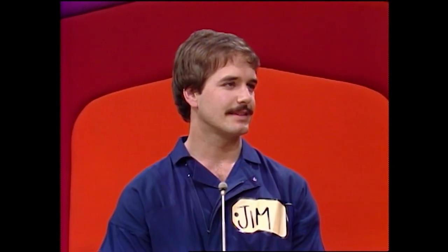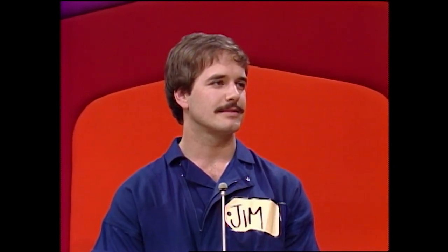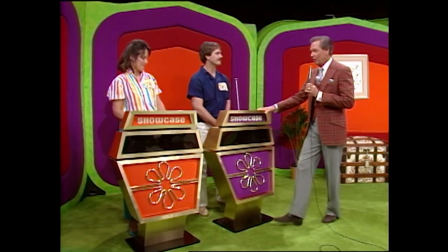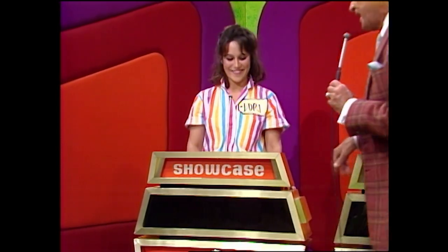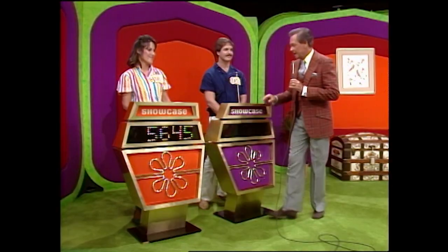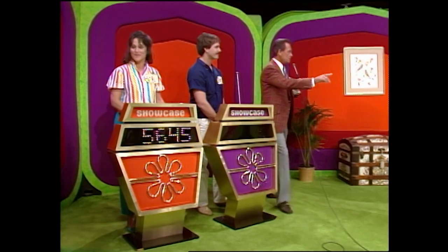All right, Jim, we cannot proceed with the showcase on The Price is Right until you tell me whether you are a biddin' or a passin'. A pass. You're going to pass to Lori. All right, Lori, what do you bid on this showcase? $5,645. $5,645 is her bid on the showcase. And now, Jim, this showcase is for you.